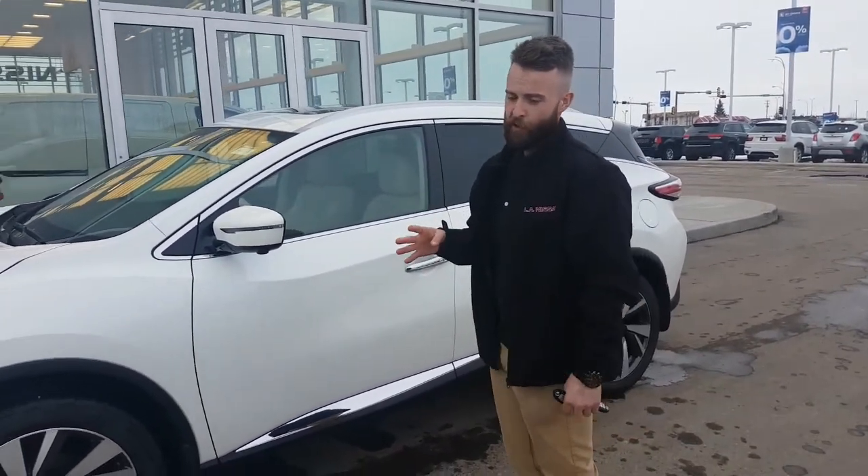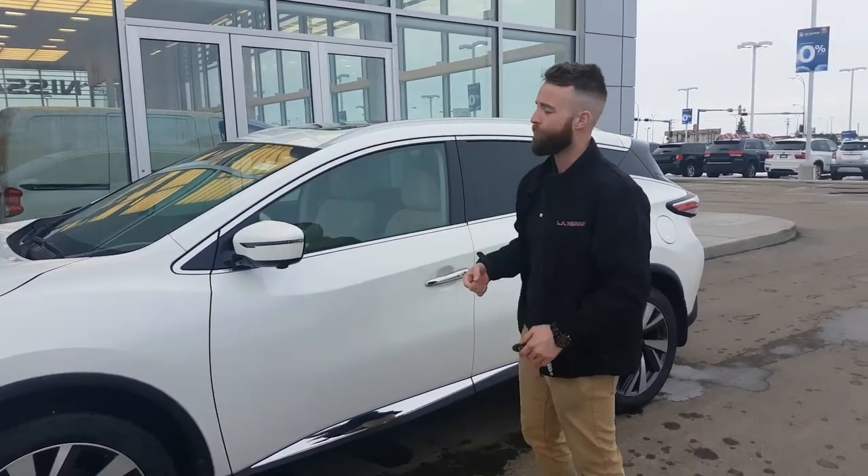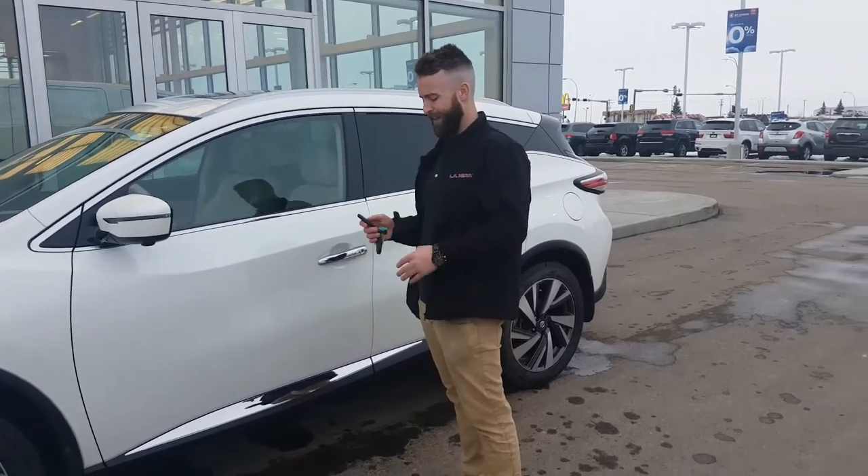You're going to have an around-view monitoring system — that's four cameras: one on the front, both mirrors, and on the back, giving you a bird's eye view of the vehicle. I'll show you a little bit more about that when we get inside.